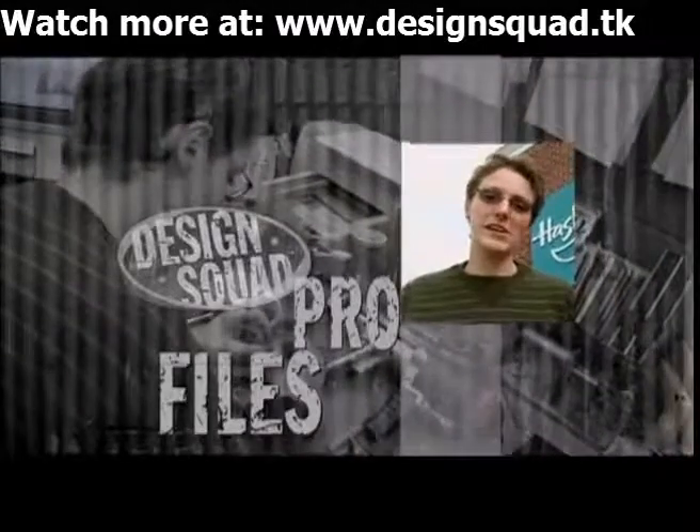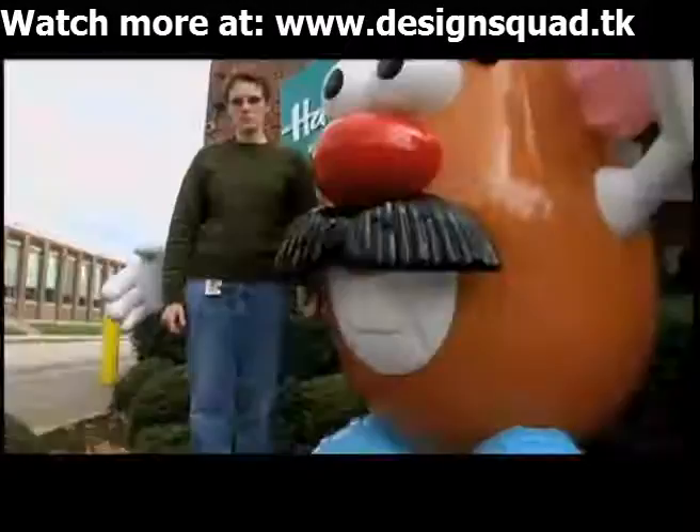I'm Amanda Bly. I'm a mechanical engineer. I have the coolest job in the world. I make toys.